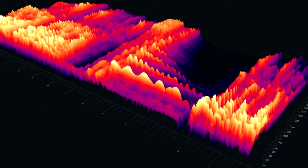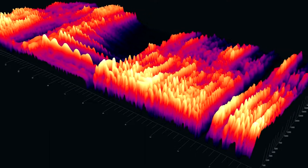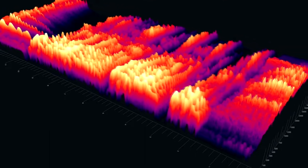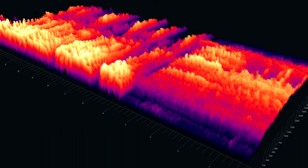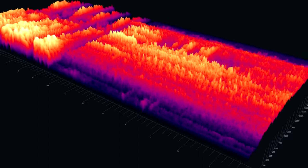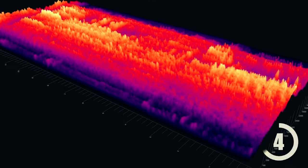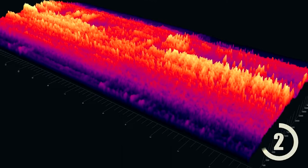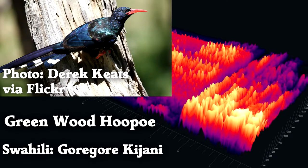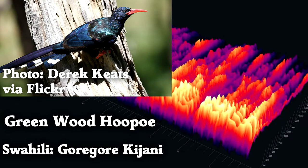These will be birds that can be found in many parts of sub-Saharan Africa. Let's start with that unknown sound. That is a flock of green wood hoopoes. They are very social birds, even raising their young together.